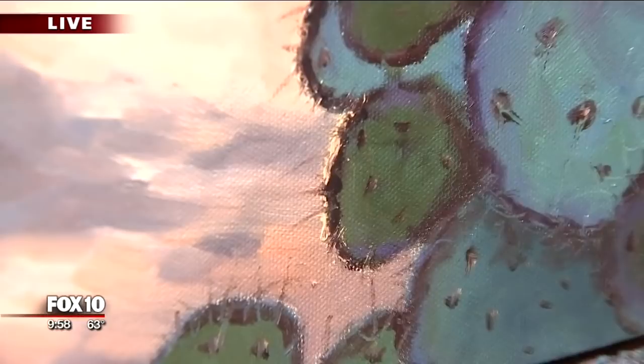Again, 170 artists will be featured in about 44 different homes throughout Carefree, Cave Creek, and North Scottsdale. They've got their beautiful work in their hands. Thanks for helping us out — get on the website, all the info is at foxtenphoenix.com. Have a great Friday and a great weekend. See you later.